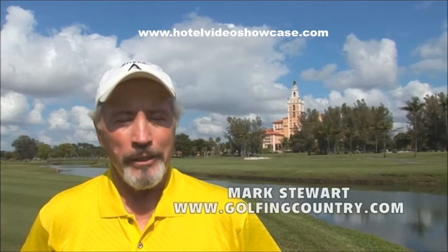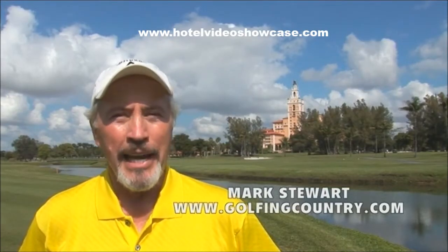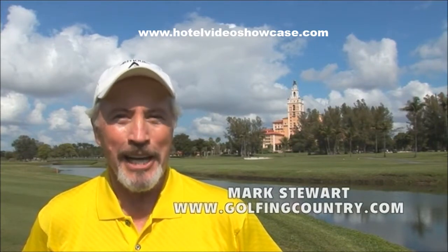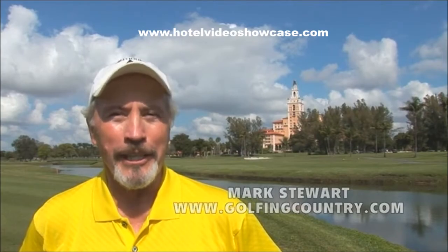This is the Miami Biltmore, and this is a classic. They've got a classic golf course by one of the classic designers, Donald Ross. Let's take a look at it.